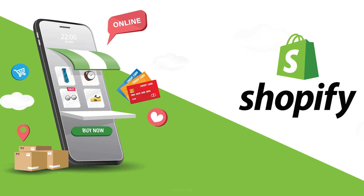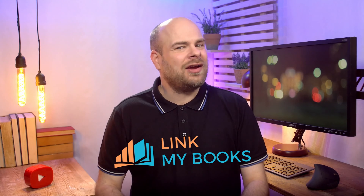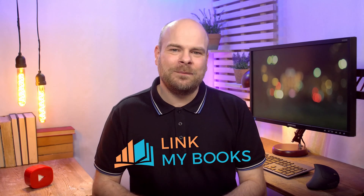Managing the finances of your Shopify store can be a challenge, but fear not. This video is your ultimate guide to the best accounting software for Shopify. We'll explore key takeaways, top software options, and even introduce a game-changer: LinkMyBooks. Stick around to simplify your Shopify accounting.